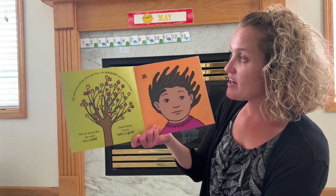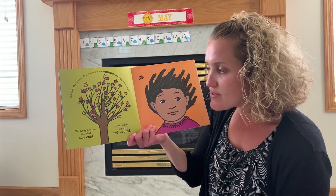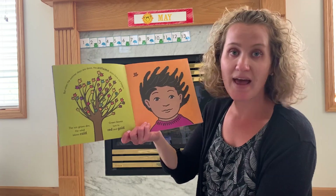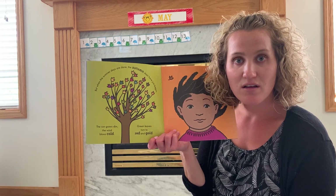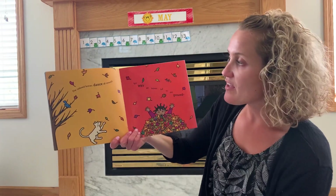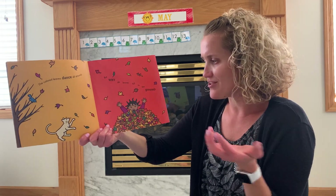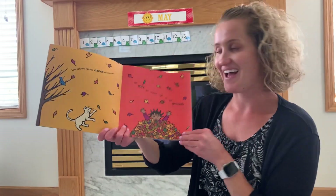But when the summer days are done, the autumn days have just begun. The sun grows dim. The wind blows cold. Green leaves turn to red and gold. Do you remember trees looking like that in the fall? In the autumn, the leaves change colors and it's windy. Look at her hair — so windy. The colored leaves dance all around. But why do leaves fall to the ground? Who did that in the fall? Did you jump in the leaves? That is fun.